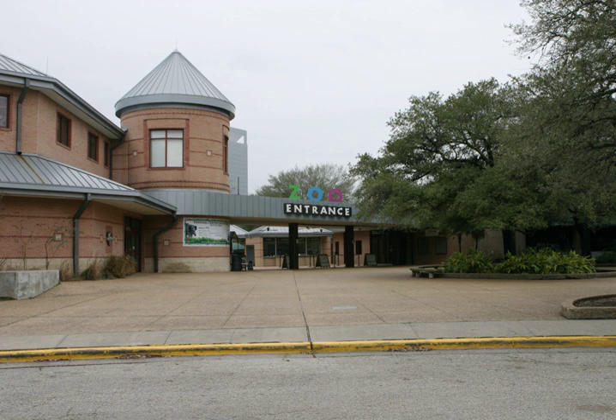The Houston Zoo is a 55-acre zoological park located within Herman Park in Houston, Texas, United States. The zoo houses over 6,000 animals from 900 species. It receives 2.1 million visitors each year and is the second most visited zoo in the United States.